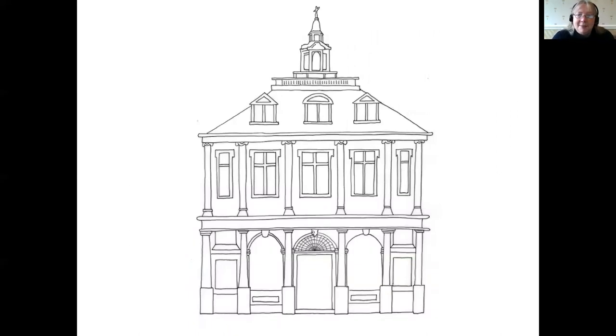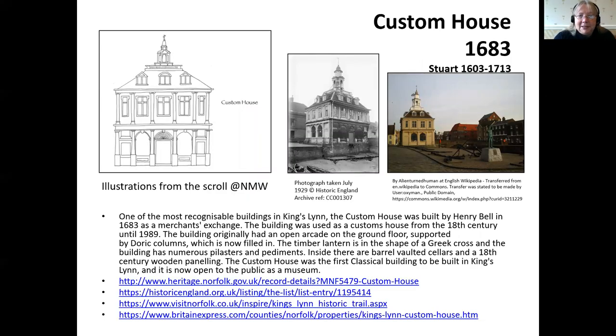Continuing with the maritime theme, Nicola chose to include your beautiful Customs House, built 1683, so we're now beyond the Civil War and into the later Stuart period — the reign of Charles II. One name that comes up with several prominent buildings is Henry Bell. This is the Merchants Exchange, the Customs House, down on the quay. The statue in front of it is the statue of Vancouver — an explorer of the 18th century — which is another story we'll come back to.